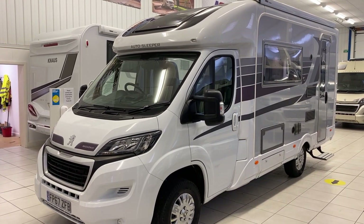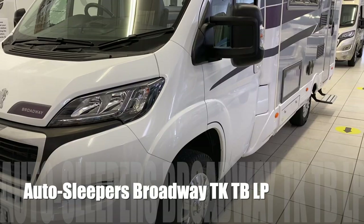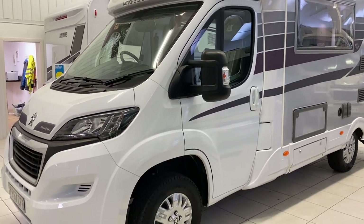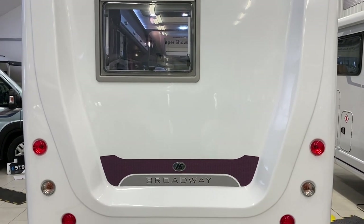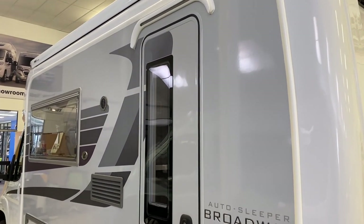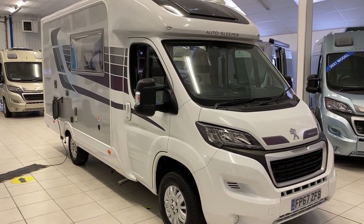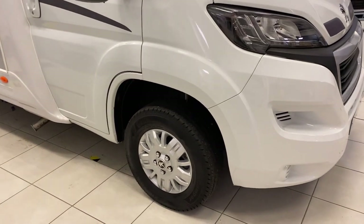Hi, this is Steve from SMC Motorhomes at Newark. Today we're going to take a look at one of our approved used vans - this is the 2017 Auto Sleeper Broadway. We will take a full tour of the external features first and then go inside. This is a one-owner-from-new van, done 6,900 miles, 6.3 meters long, on the Peugeot chassis with a 2-litre turbo diesel, and it's manual.